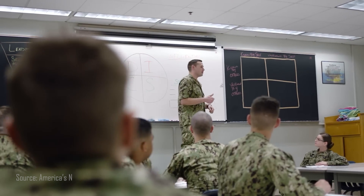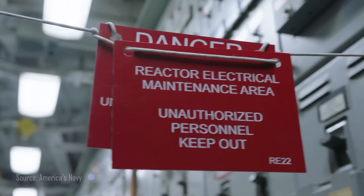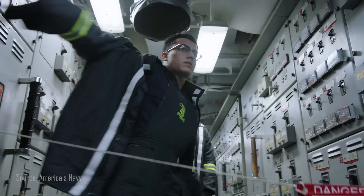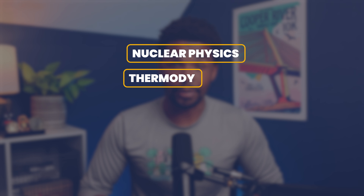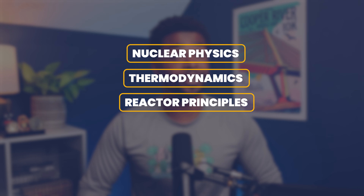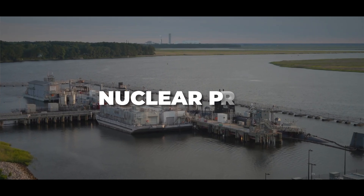At Power School, sailors receive training on the science and engineering fundamentals related to the design, operation, and maintenance of Navy nuclear propulsion plants. This training includes courses on nuclear physics, thermodynamics, reactor principles, as well as several other courses.